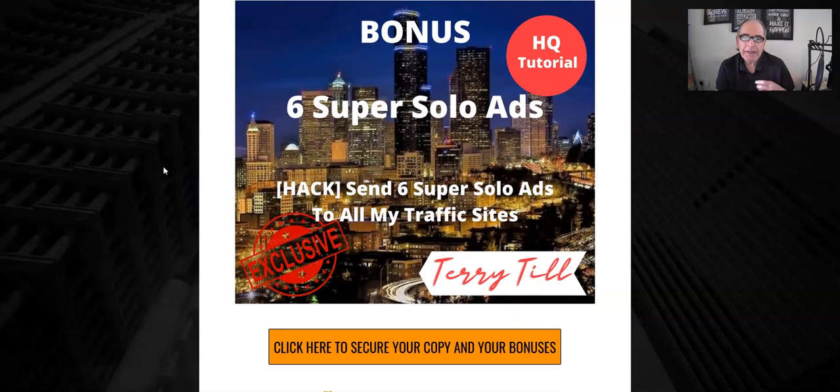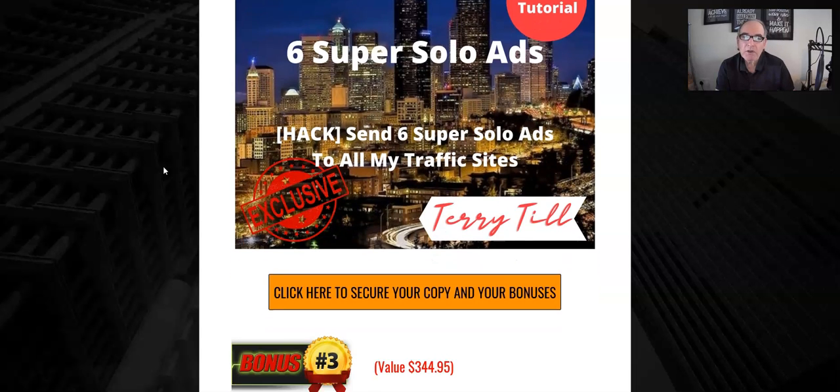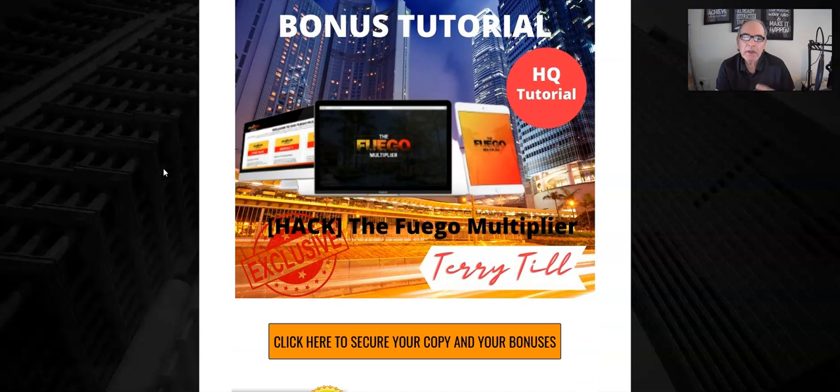Bonus two: I'm going to give you six super solo ads. A super solo ad is basically an ad you can send to any of my 17 traffic engine websites that specialize in the make money online niche. I normally sell each ad at $20 to send to one site, and you can send six to each of the 17 websites. No time limit on them — you can send them whenever you wish and advertise anything you wish. So if you want to build your funnel system first using Matt's advice and then promote it, this would be ideal to send to the thousands of members within my 17 engine websites.